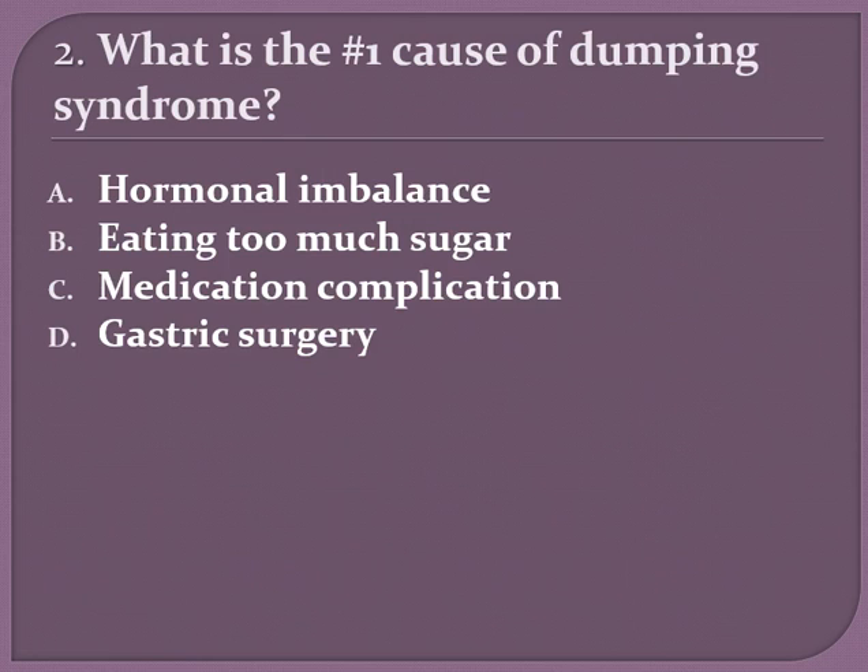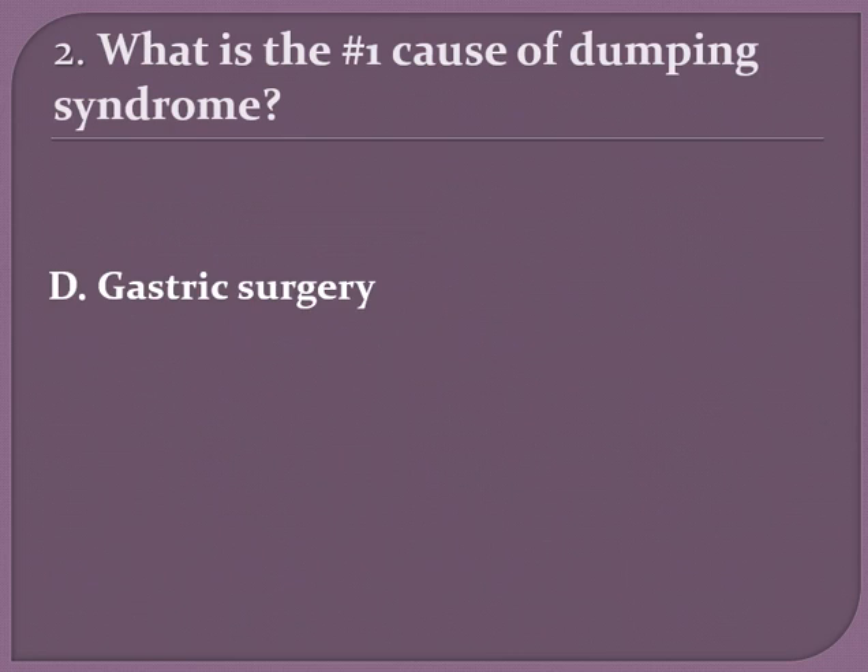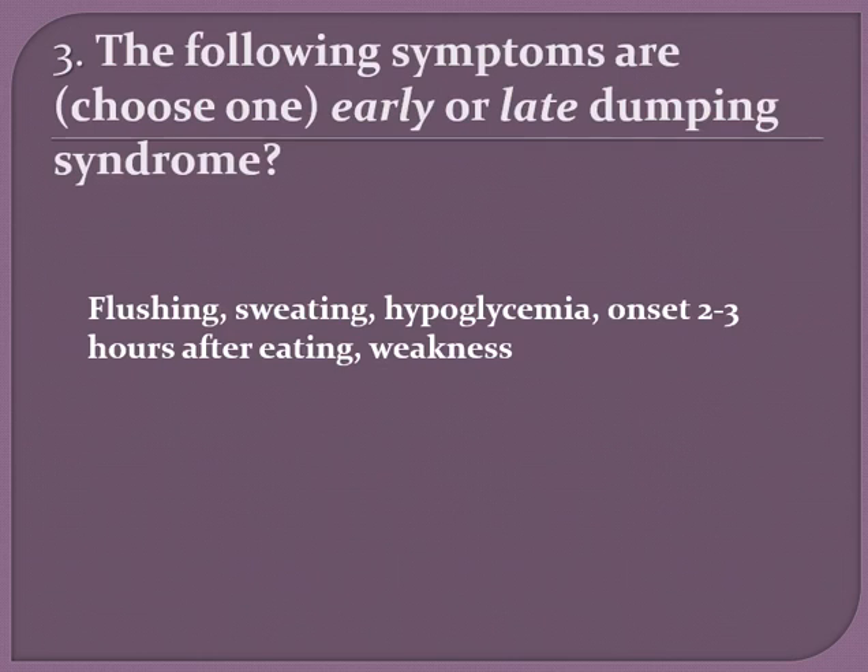Next question: what is the number one cause of dumping syndrome? Is it A) hormonal imbalance, B) eating too much sugar, C) medication complication, or D) gastric surgery? The answer is D, gastric surgery.